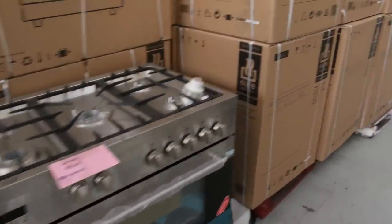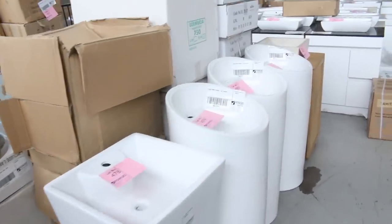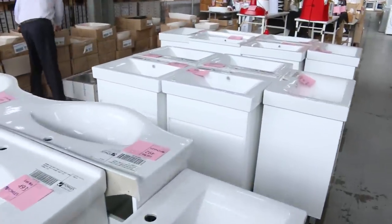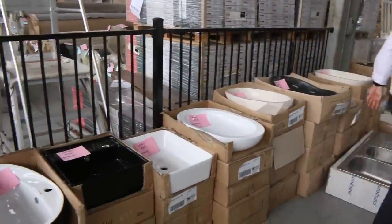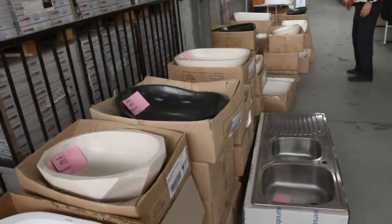There are loads and loads of freestanding vanities this week — singles, doubles, all sorts of different configurations. Over the back there are plenty of stone vanity basins as well. Some beautiful stone basins that are hundreds of dollars in the shops — I'd guess about $150 on those, and there's heaps of different varieties.